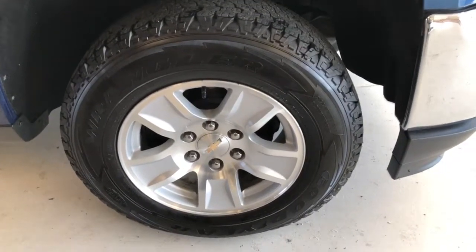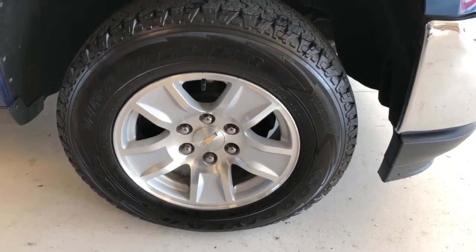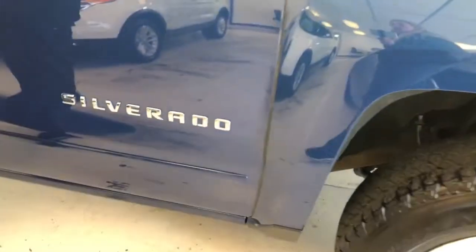It has the five-spoke alloy wheels on it, Goodyear rubber, a three-quarter tread or so. They are 17-inch tire and wheel combination, and the badging on the doors.